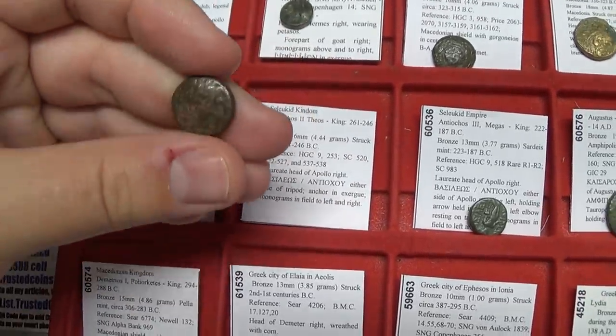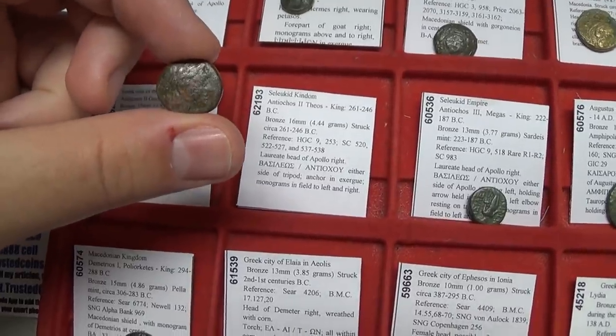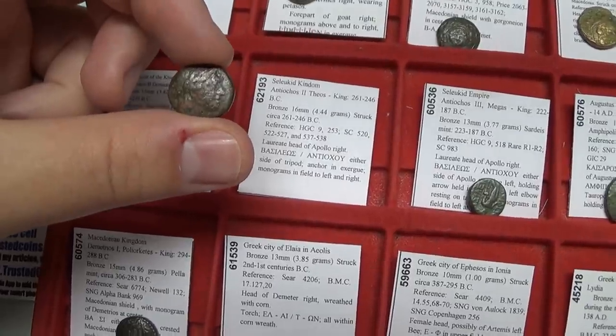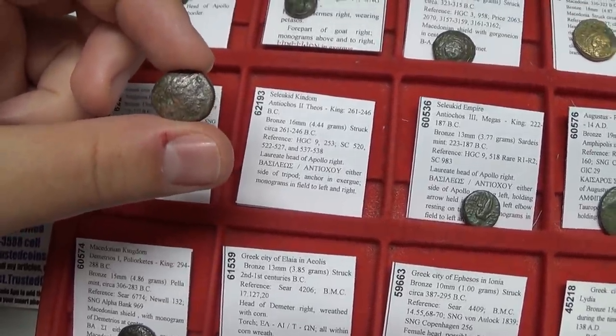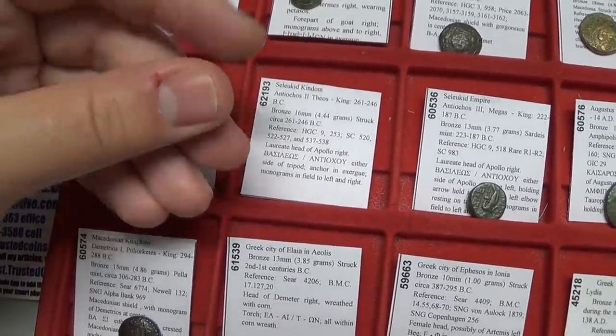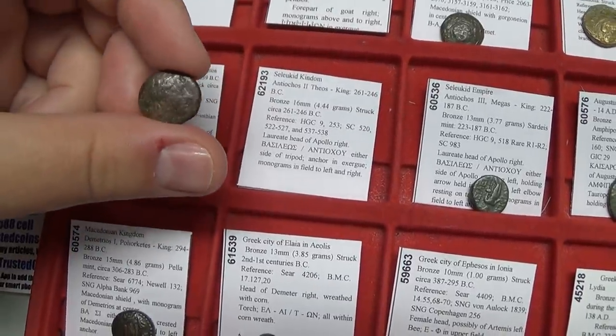Usually with ancient coins, the higher the condition quality, the more they're worth — but rarity also matters. When you have both condition and rarity, people value them more for their aesthetic beauty. Here we have a coin of Antigonus II featuring Apollo and the tripod. Apollo was the god of the sun, the brother to the moon goddess Artemis — also known as Diana.